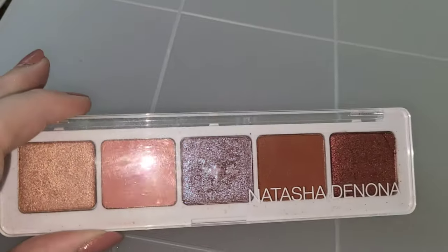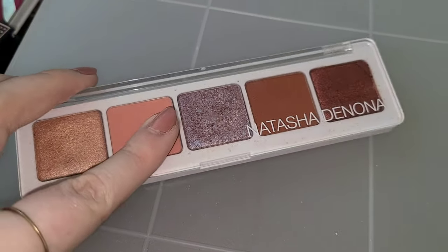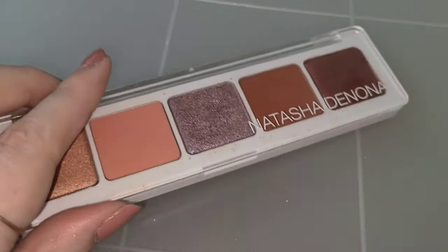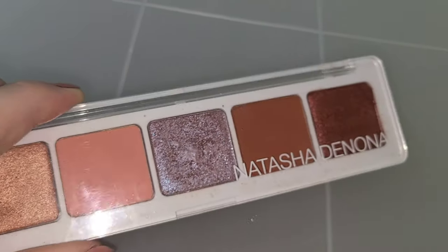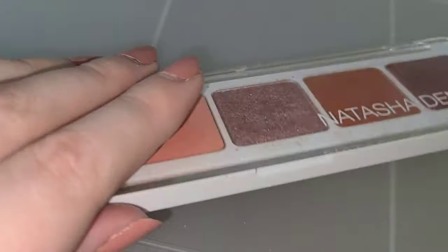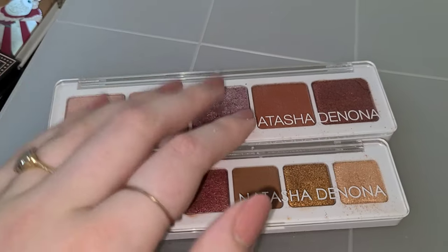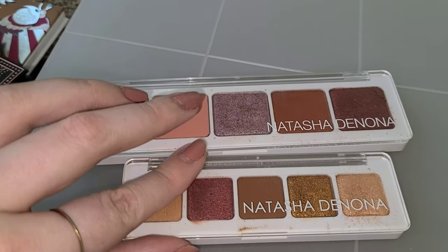This is my second biggest Natasha Denona palette — the 5 Pan palette in the bigger version. This is the Coral palette and it is really beautiful. This shade looks more brown on camera but it's actually more of a burgundy, maroon shade. This purple shade is everything — love this shade, it's so beautiful. And this one is a great shade for the lid. Here are the mini palettes so you can see the size difference — the Coral palette is the larger version and these minis are much smaller. I think the larger ones are around 40-something dollars and these are $25.